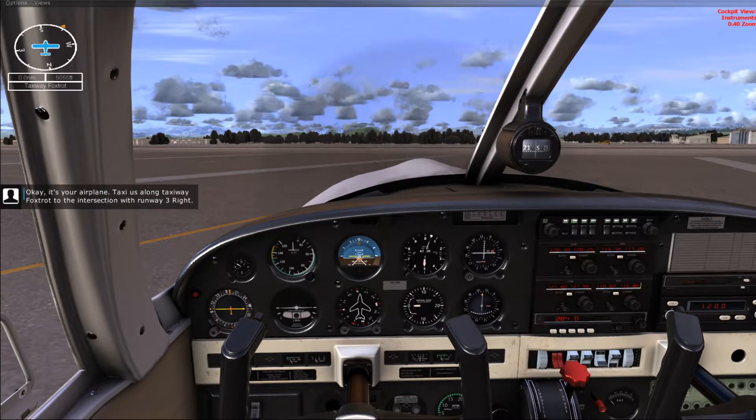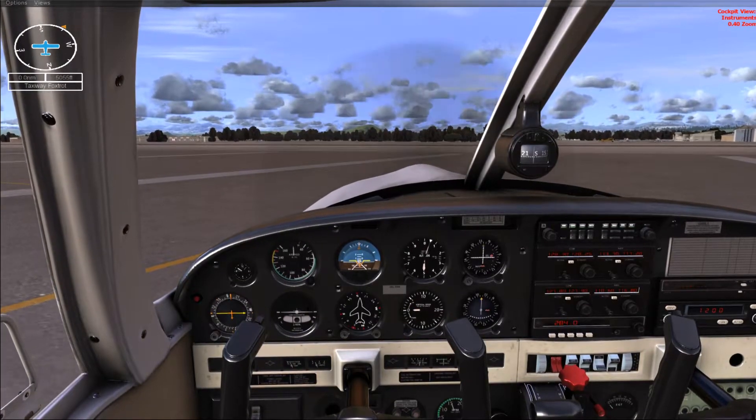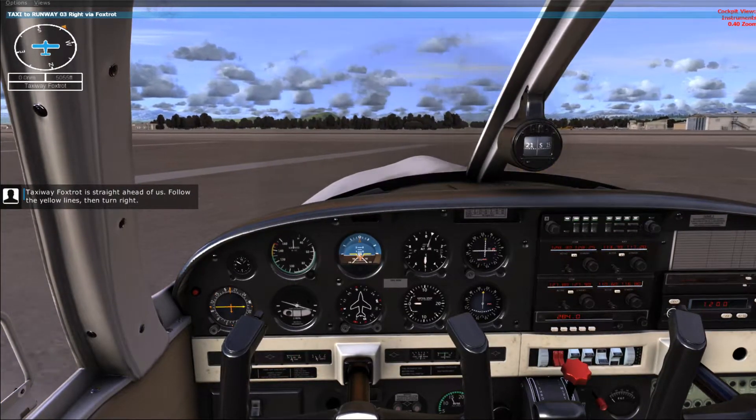Okay, it's your airplane. Taxi us along taxiway Foxtrot to the intersection with runway three right. Taxiway Foxtrot is straight ahead of us. Follow the yellow lines, then turn right.